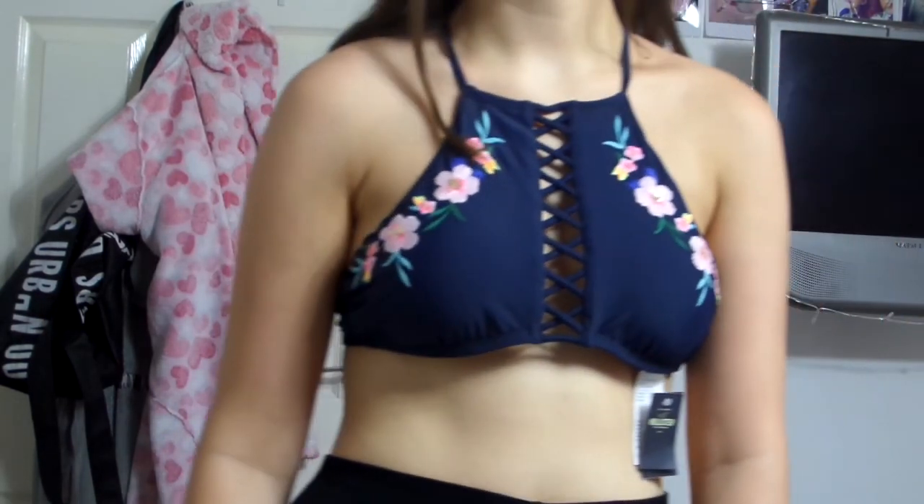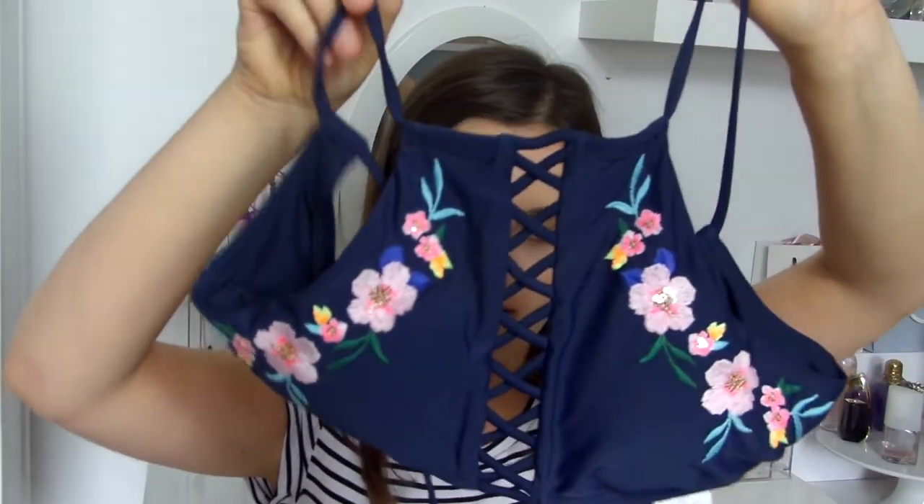Moving on to bikinis — I was waiting for the bottoms to arrive. I'll show just the top for now. It's from Hollister — I found a bikini in Primark that didn't fit well, then spotted Hollister had bikinis on sale. I got the top in a size small, which I didn't think would fit but it does. It's really cute — it's got a crisscross pattern and flowers, and it crosses on the back. It should have been £28 but was £10.99.